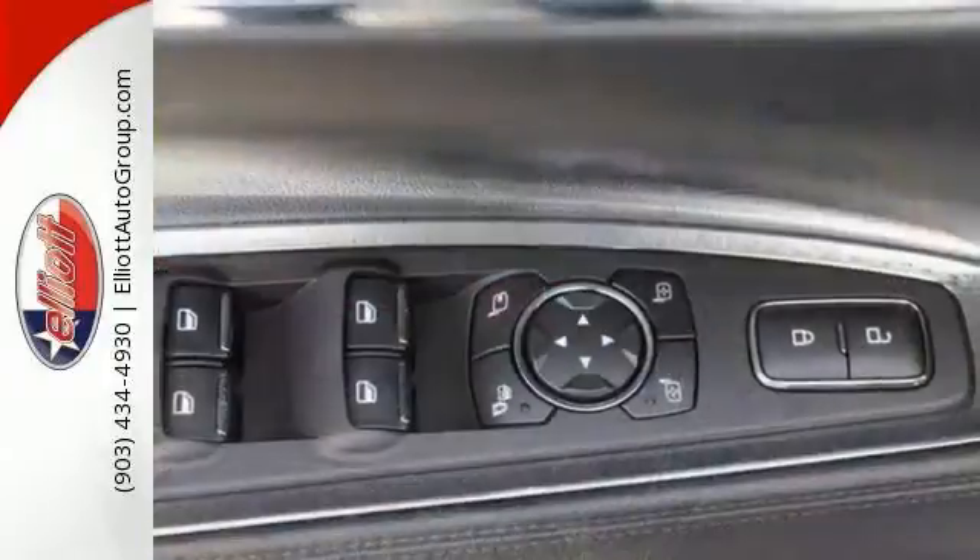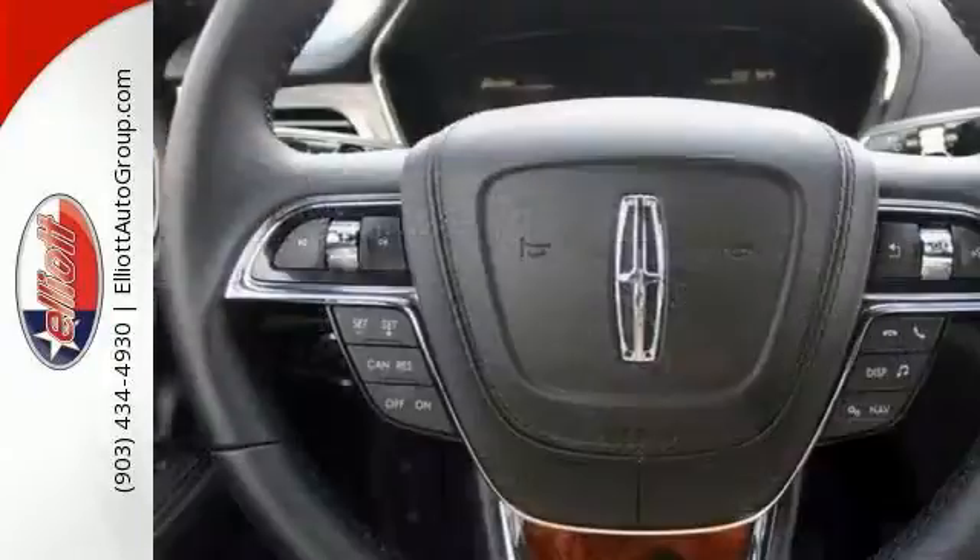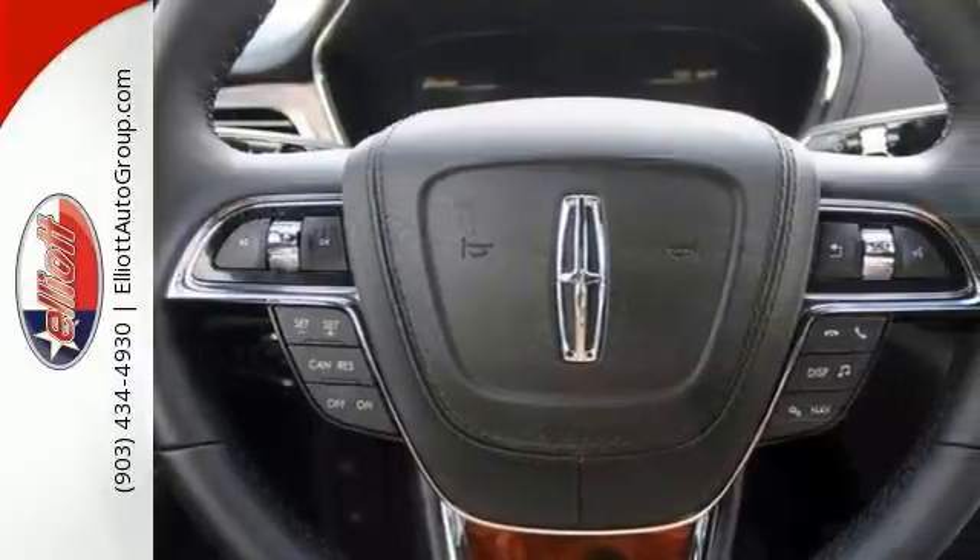Inside you'll find an 8-inch touchscreen, SYNC 3, Sirius XM satellite radio, and an SOS post-crash alert system to connect you when you want.